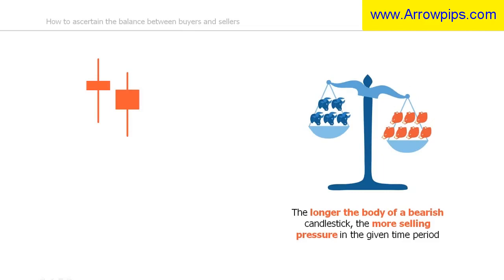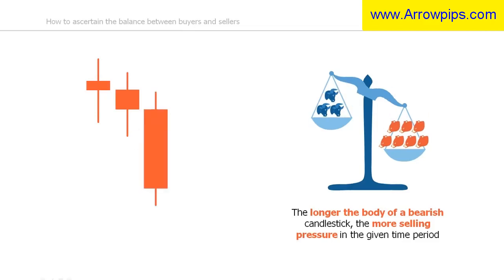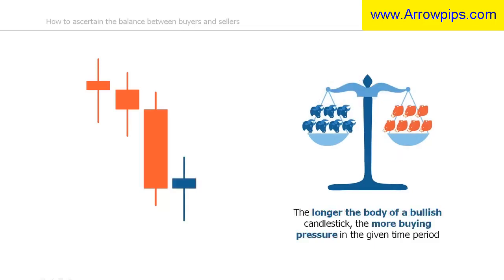As more bears enter the market, the selling pressure increases and the body of the bearish candles becomes longer. Under this added selling pressure, the extra selling pressure is moving the price further down. Therefore, the longer the body of a bearish candlestick, the more selling pressure there is. This is the same when bullish candles form.